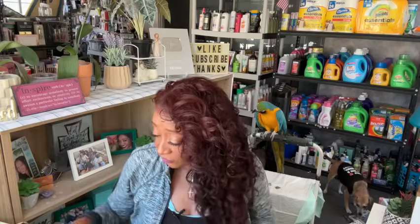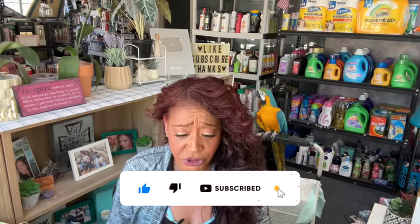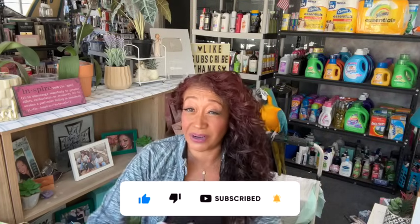All new Dollar Tree haul for you guys today! Hi guys, thank you so much for watching my videos. If you're new to my channel, welcome — please consider hitting that like, subscribe, and notification bell so you never miss an episode. There has been so much new at Dollar Tree this week, it's been a phenomenal week with a lot of new items and hidden gems, and I'm super excited to share this haul with you guys.